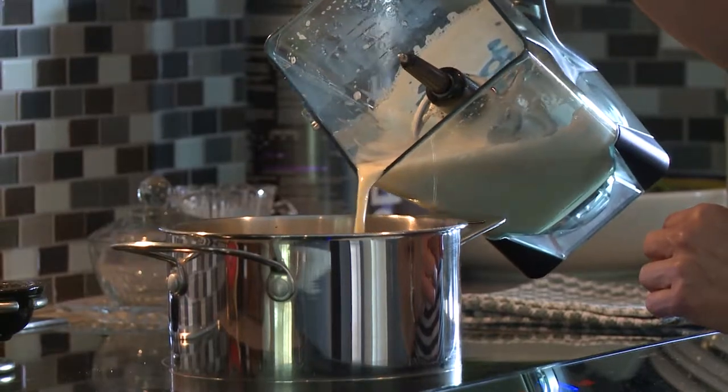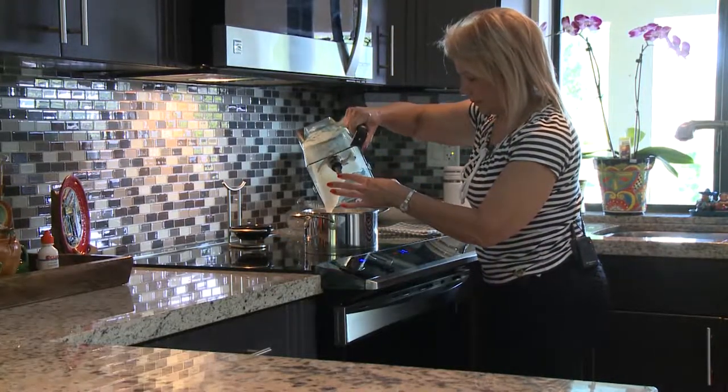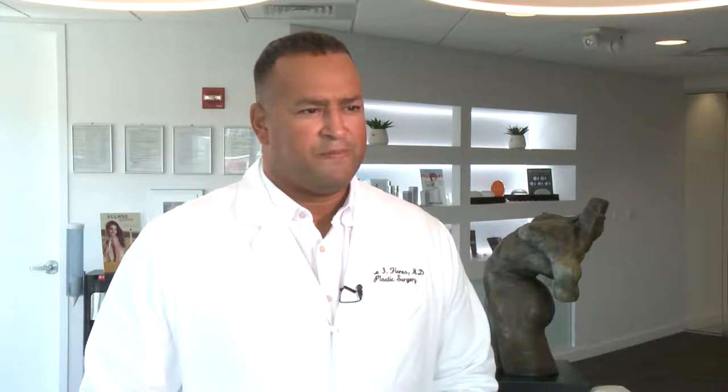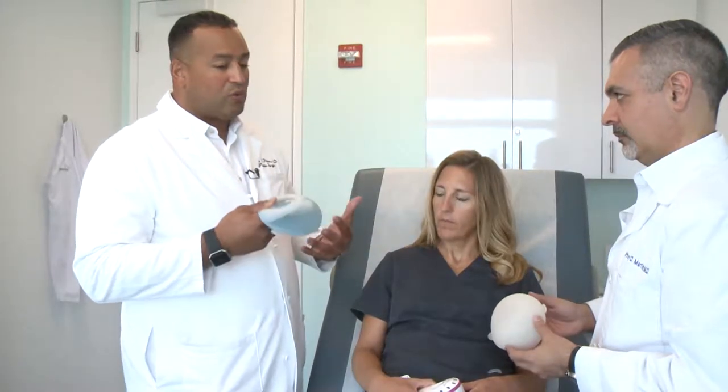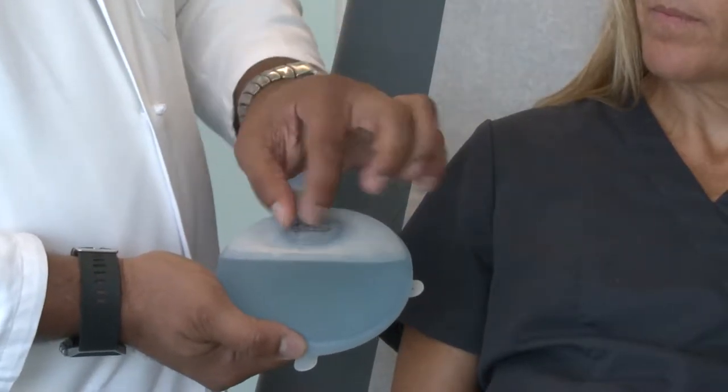After careful thought, she decided to undergo a bilateral mastectomy followed by reconstruction. The gold standard is to perform some type of reconstruction at the time of the cancer treatment. Dr. Jaime Flores says reconstruction means using tissue expanders to prepare the area for breast implants.